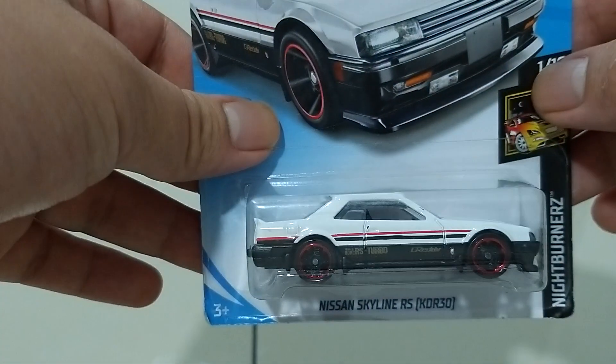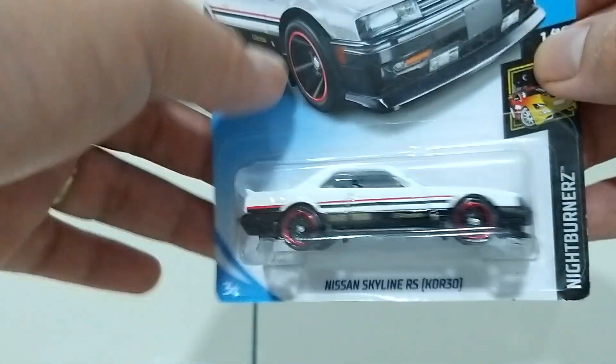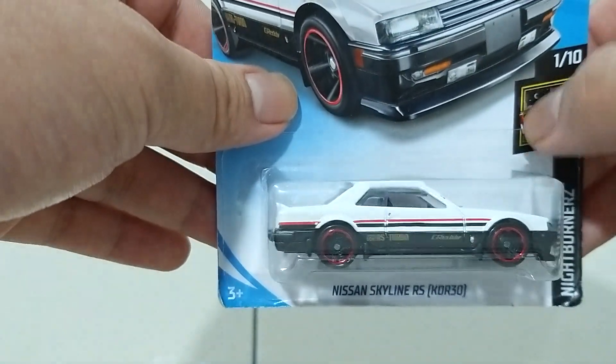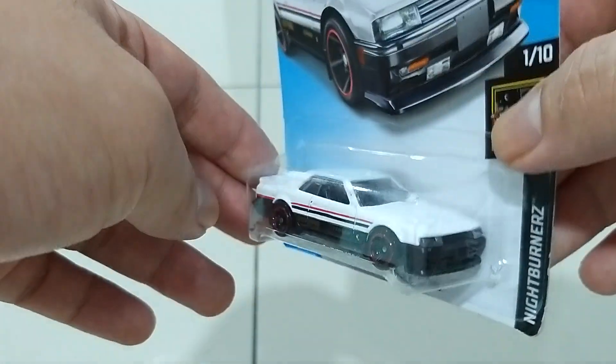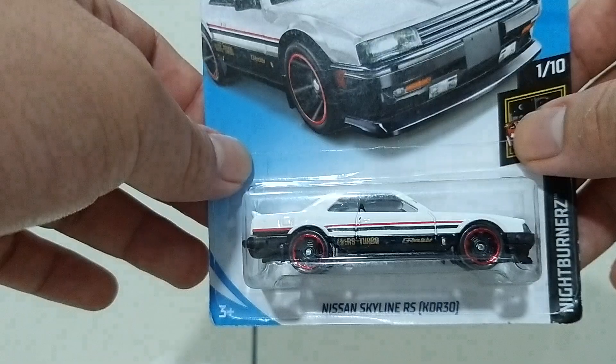Very nice! Another Nissan Skyline — this is the KDR 30. Last time when I was a child, my father had this Honda Accord, so for me it has a similarity with that old Honda Accord. Don't you think?